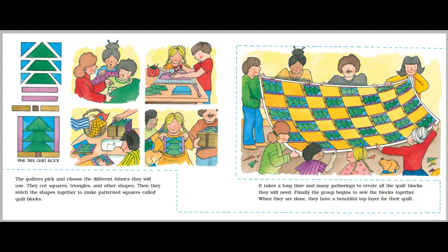Pine Tree Quilt Block. The quilters pick and choose the different fabrics they will use. They cut squares, triangles, and other shapes. Then they stitch the shapes together to make patterned squares called quilt blocks. It takes a long time and many gatherings to create all the quilt blocks they will need.